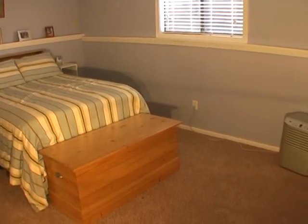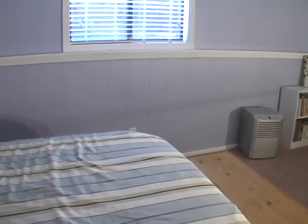Recent remodeling includes a fully remodeled kitchen and baths, all new floor covering, new paint inside and out, new well point, new furnace, and water heater.